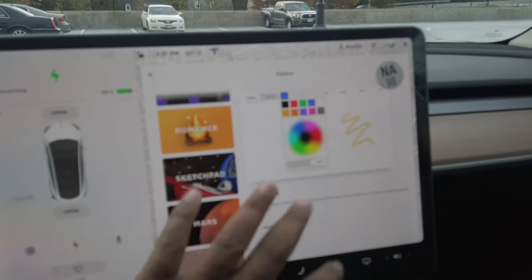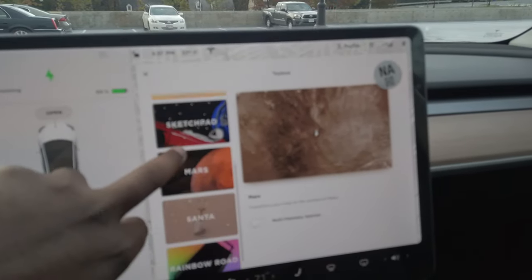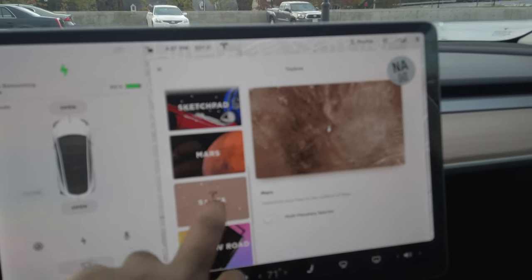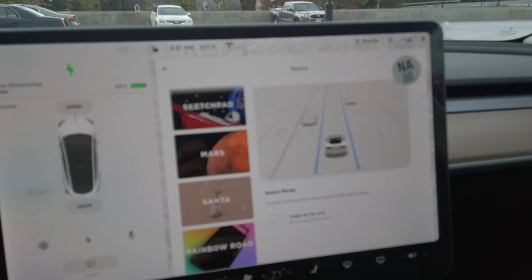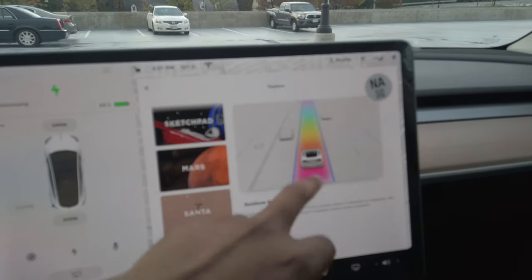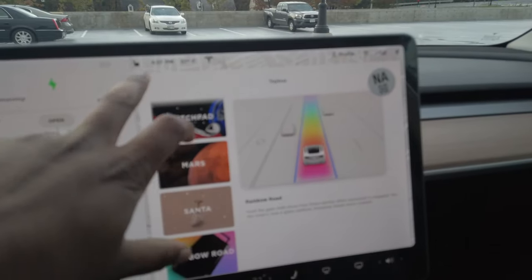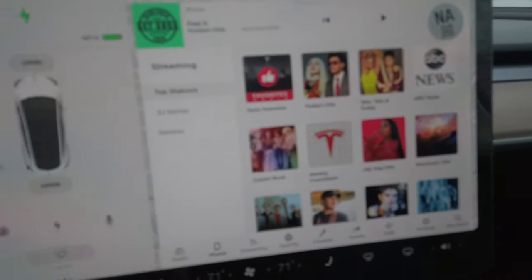Sketchpad allows you to create different sketches. Mars planetary species — you can transform your map and learn more about Mars services. They've added Santa mode which jingles all the way, and rainbow colors which highlight rainbows on your lane. That's all the controls on this section.